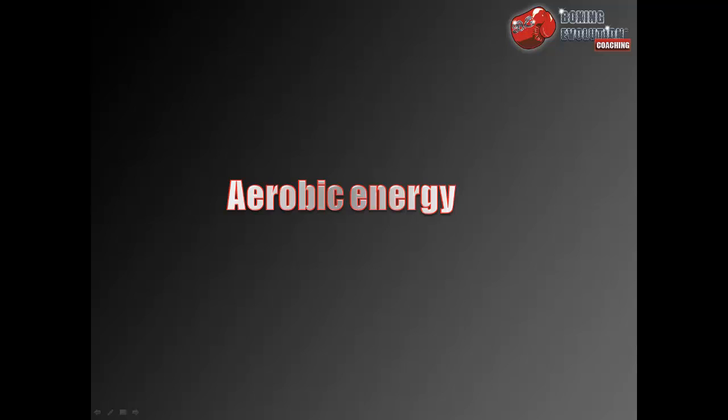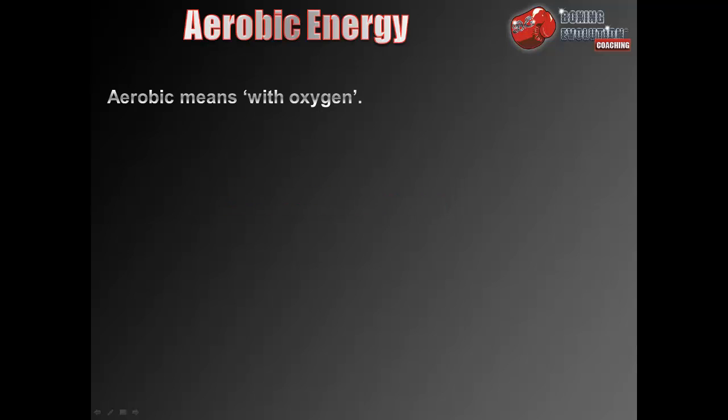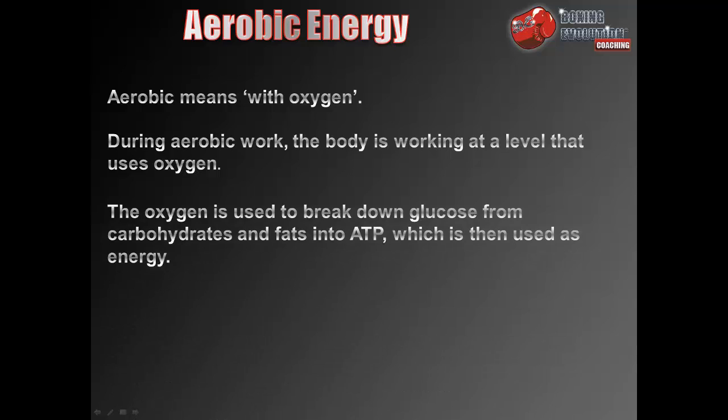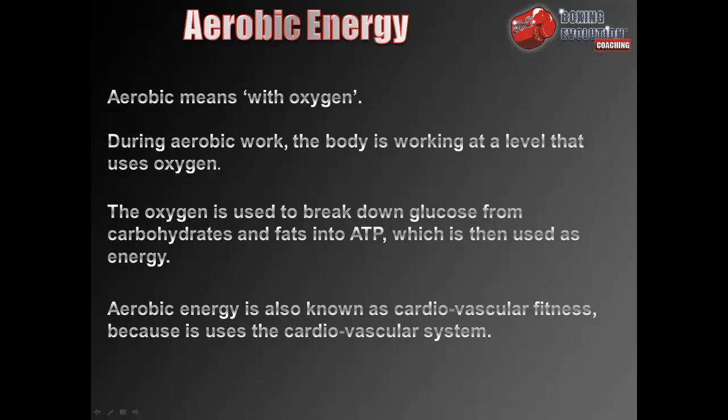First of all, aerobic energy. Aerobic means with oxygen. During aerobic work the body is working at a level that uses oxygen. The oxygen is used to break down glucose from carbohydrates and fats into ATP, which is then used as energy. ATP stands for adenosine triphosphate. Aerobic energy is also known as cardiovascular fitness because it uses the cardiovascular system.